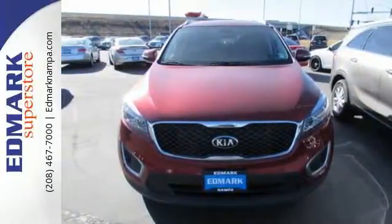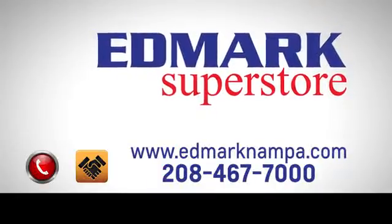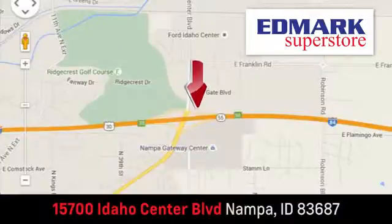Test drive this Sorento today. Fast, fair, and fun. Give us a call or stop by. We're conveniently located in the Idaho Center Auto Mall.